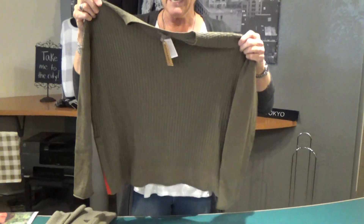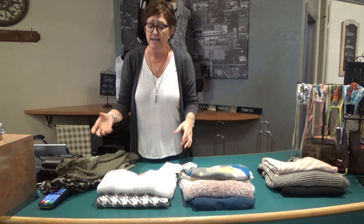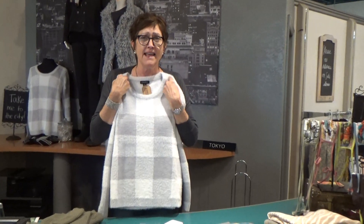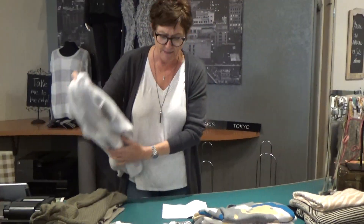How easy is this? Right now, honestly, we're selling really casual clothes because that's what people are wearing — sweats, leggings, and a cute sweater or a jacket. So this is by Tribal also, really, really soft. The coloring here is just so soft and yummy.